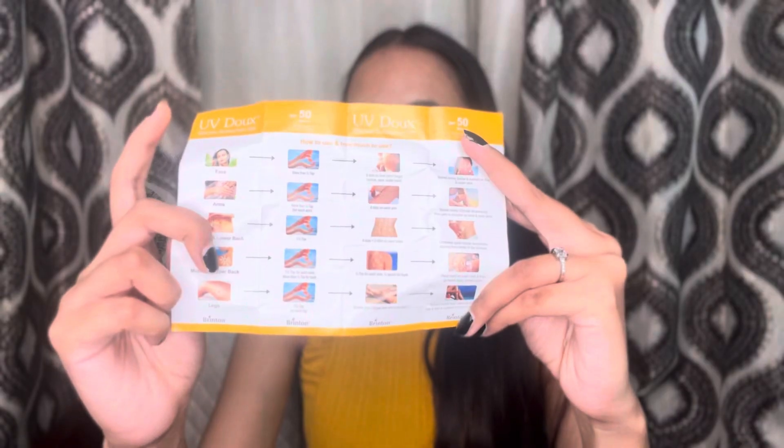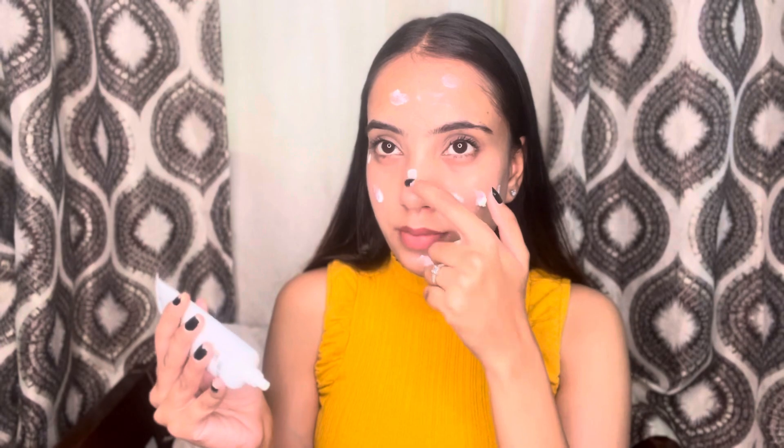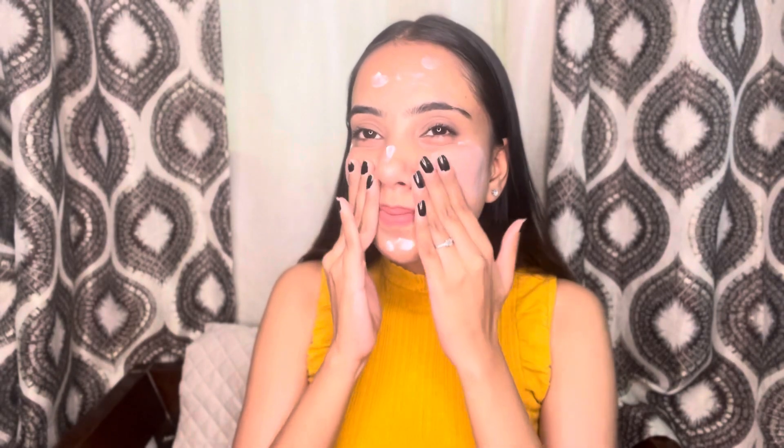Applying it is very easy. Take a small amount on your fingertip and apply it on your face using circular motions, and you're ready to go. Make sure to apply it thoroughly, and reapply as needed throughout the day.